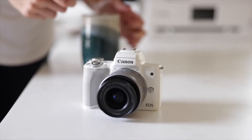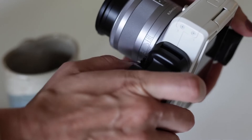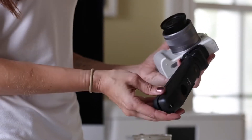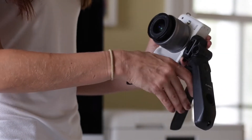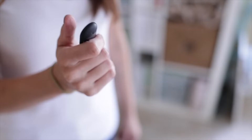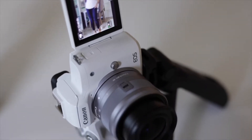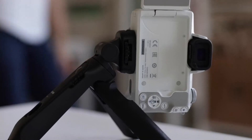It also has good autofocus performance in Full HD, but it performs significantly worse in 4K. It lacks in-body image stabilization, but it does have digital stabilization, though enabling it incurs a greater crop. It has a built-in live stream function, although it comes with some limitations. Still, this offers value for its price, thanks to its 1080p video features and portable design.